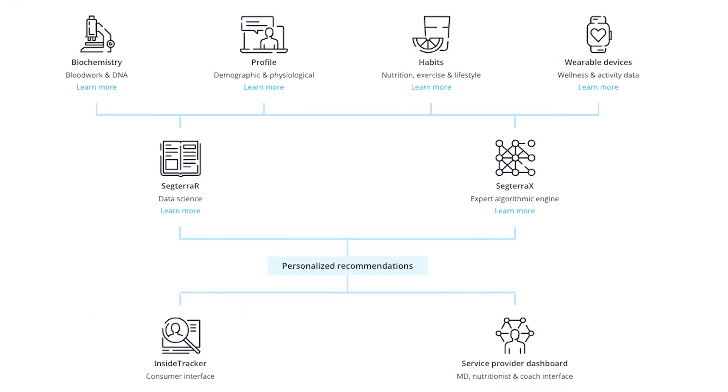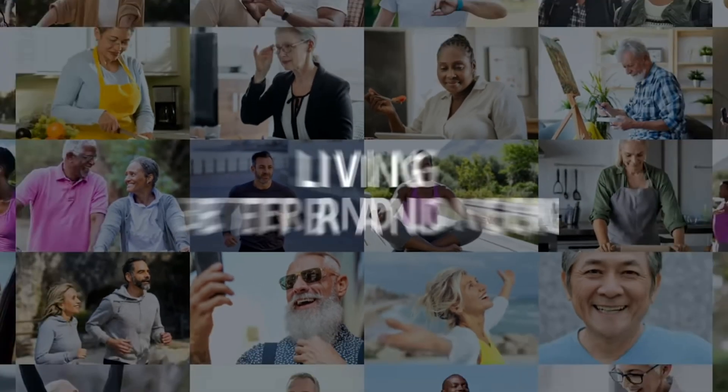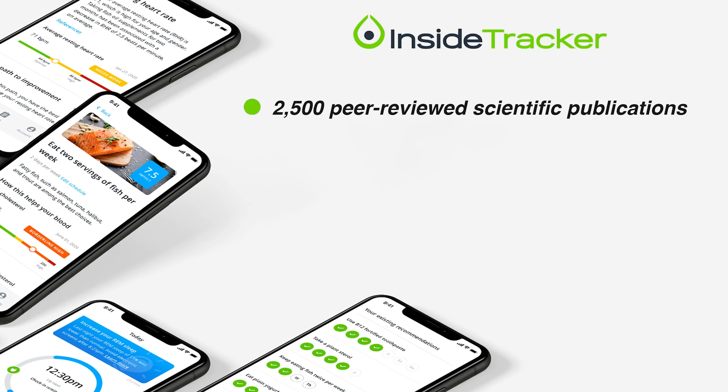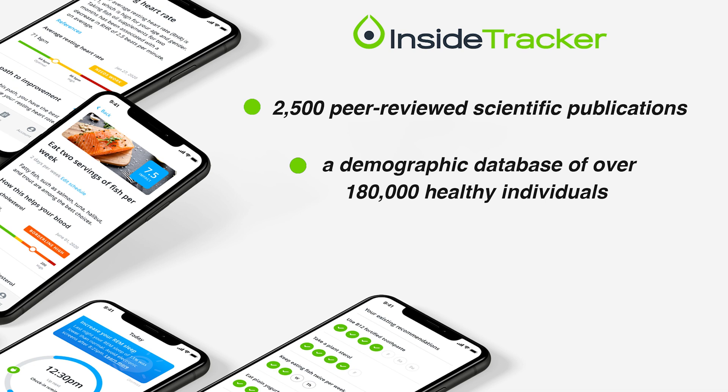Now let's talk about their science and technology, because it's really at the forefront of what makes this company unique and adds credibility to the insights they provide. Even though there's been a lot of buzz around InsideTracker recently, the company was actually founded back in 2009 by a team of experts across genetics, medicine, longevity, and nutrition. Their mission: to help people live better and ultimately age better. They built out a massive algorithmic framework based on 2,500 peer-reviewed scientific publications, a demographic database of over 180,000 healthy individuals, and more than 8,000 unique foods.